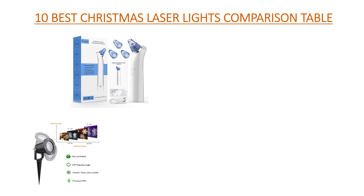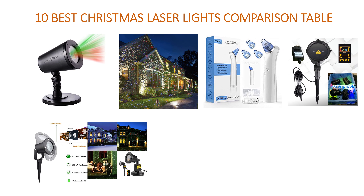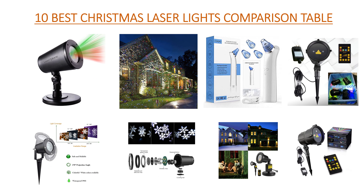Hello guys, welcome to my channel. Ten best Christmas laser lights comparison table.